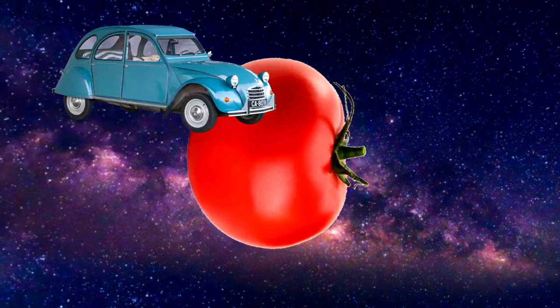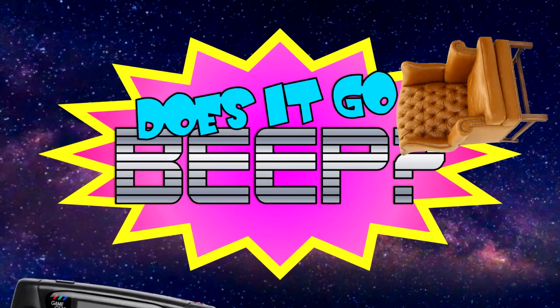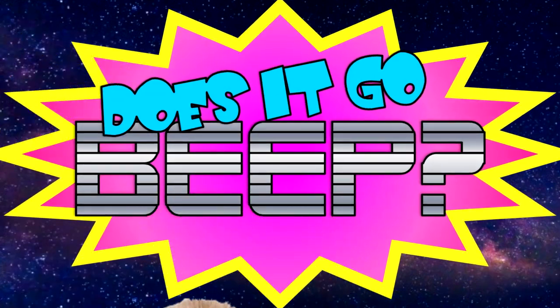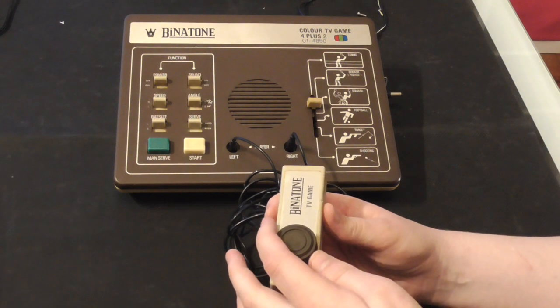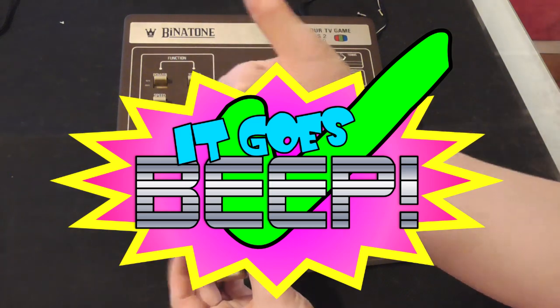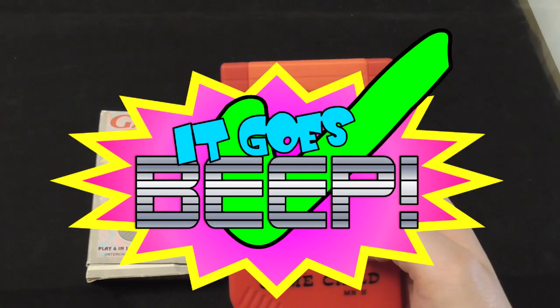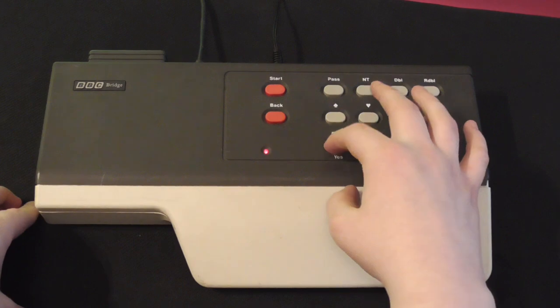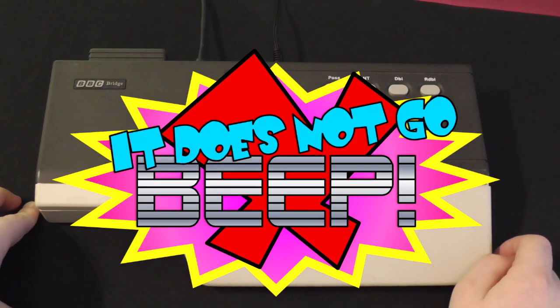So welcome to another exciting episode of 'Does It Go Beep?' — the show where we see if things go beep. The Binatone TV Master Pong console thing: does it go beep? Yes, it goes beep. The Game Child Mark II: does it go beep? Yes, it goes beep. The BBC Bridge Companion: does it go beep? No, it does not go beep.